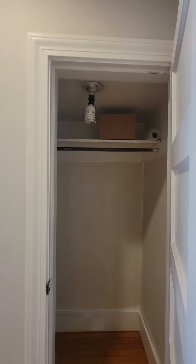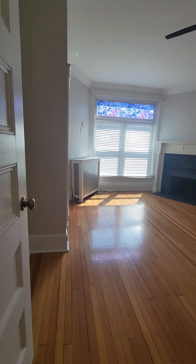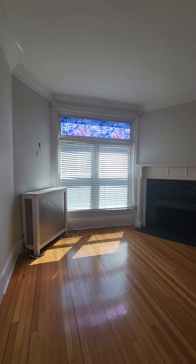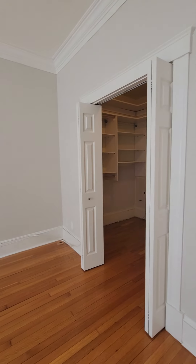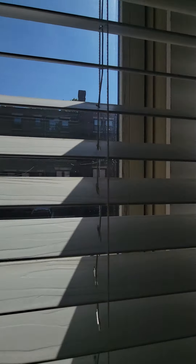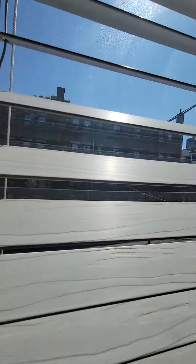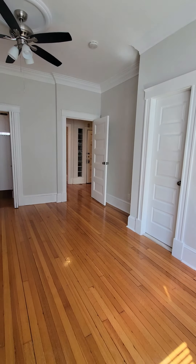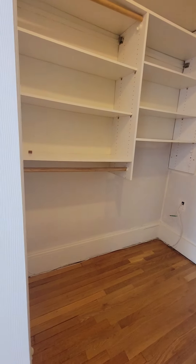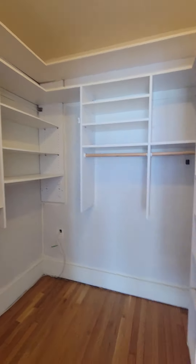Closet here. Here is the primary bedroom. So walk-in closet here, closet and shelves.